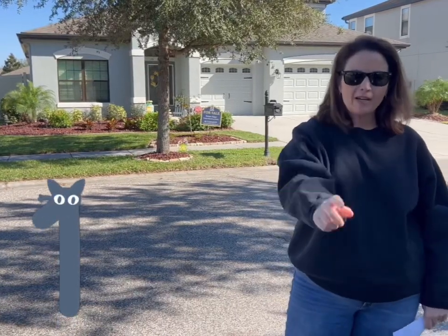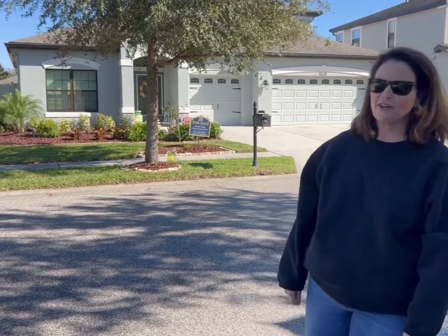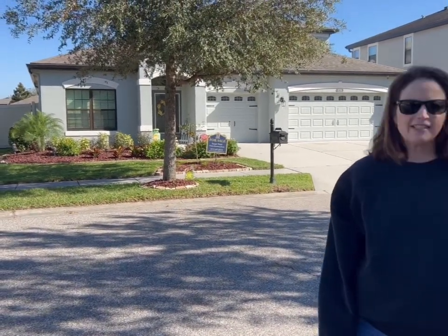I'm at stop number one — 8236 Sequester Loop here in Connerton, and this home is for sale. It's priced at $725,000. It's a four-bedroom, four-bath home with a three-car garage and 3,100 square feet. It does have a beautiful lanai out back and all stainless steel appliances. Check it out.